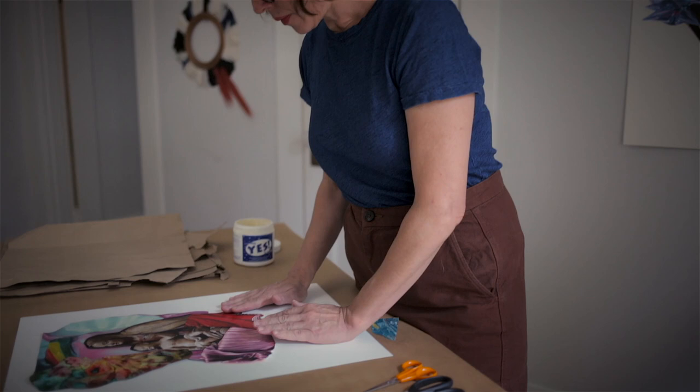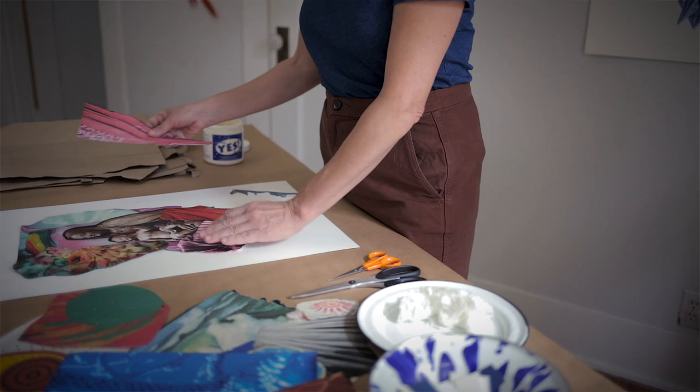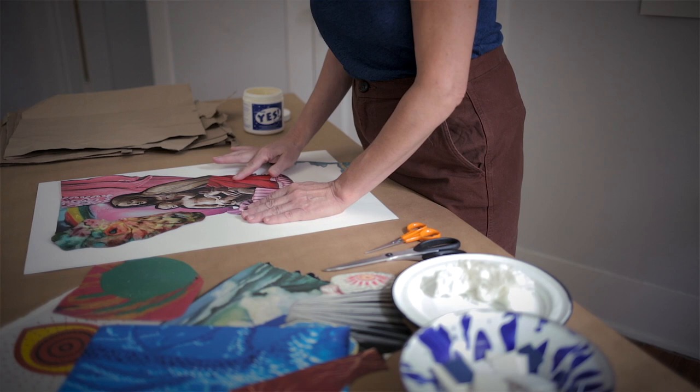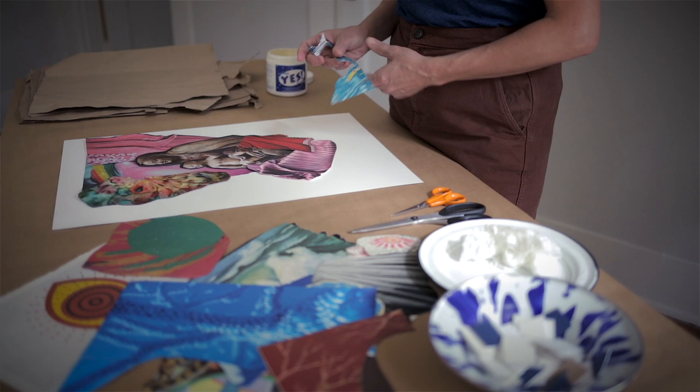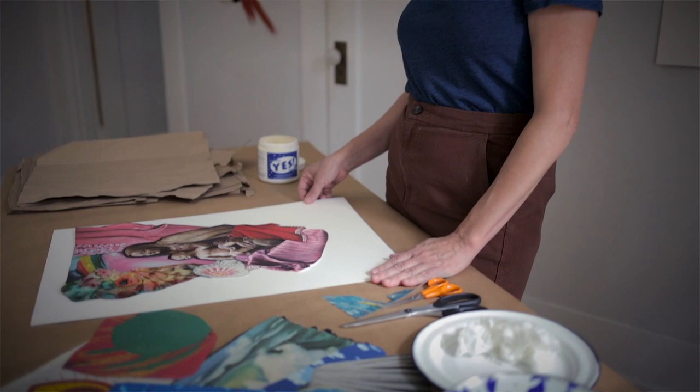You might need to recut some pieces. Once you feel like you have what you want, I often take a picture with my camera phone to refer back to it, because you will be moving the pieces around. If you've really committed to a composition, that's one way of remembering how you had it laid out. But you may be a more spontaneous person - there's no right or wrong way. It helps me refer back to where the pieces are once we start gluing.